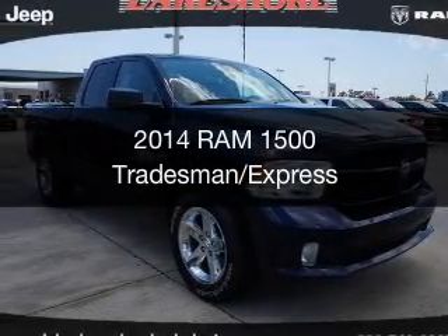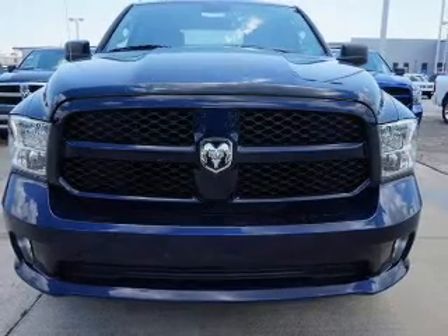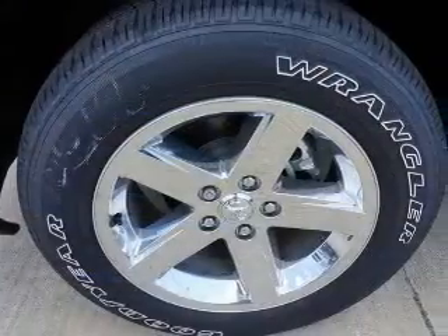This is a new 2014 Ram 1500 powered by rear wheel drive, a 5.7 liter 8-cylinder engine, and an automatic transmission.